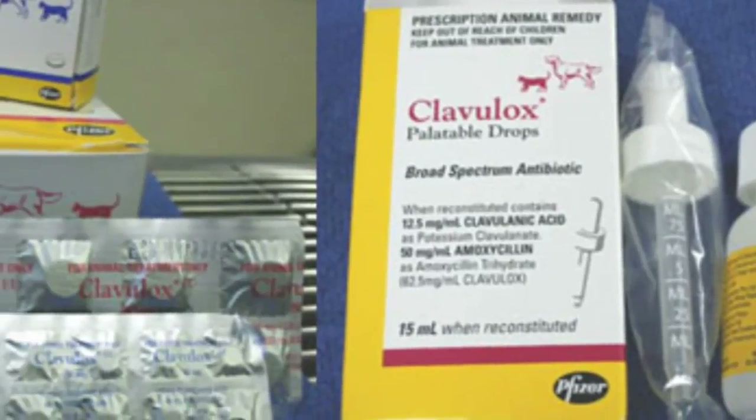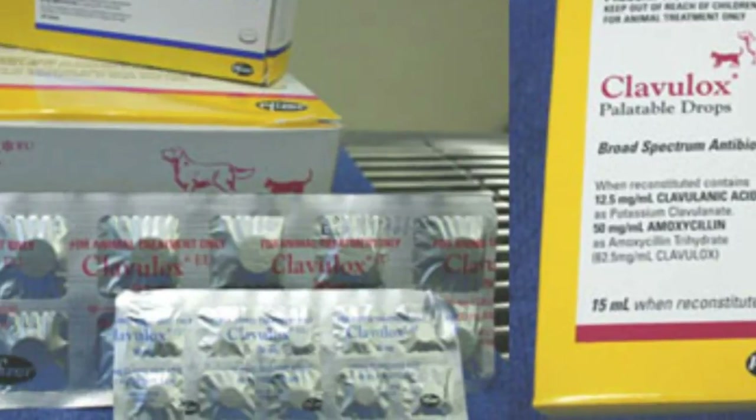You can use Robitussin DM — that helps a little bit — but normally a veterinarian will give you a codeine-like drug to stop the cough, combined with antibiotics and possibly an anti-aerosol type of antibacterial spray or inhalation.